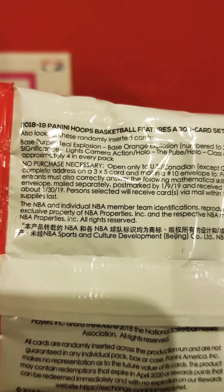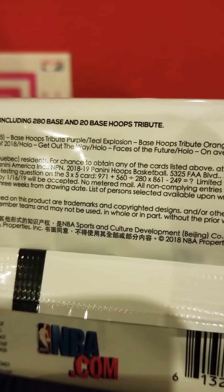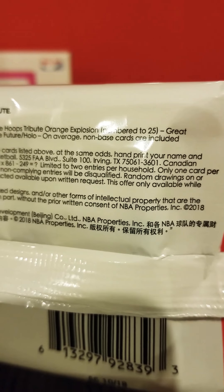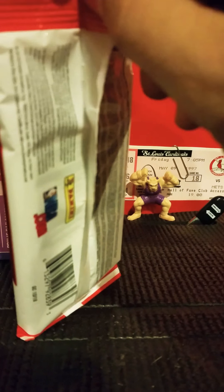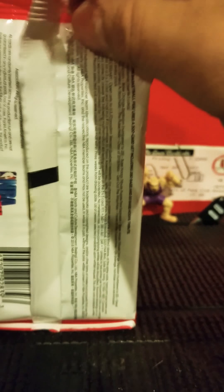For the no purchase necessary: write your name, complete address on a three-by-five card, mail it in a number 10 envelope to Panini America, NPN 2018-19 Panini Hoops Basketball. You can pause it and write down the address. The odds are shown up top — it's not giving exact odds, just saying what you can find. The no purchase necessary gives you the chance to get any of those cards at the same odds; they'll just send you one. I'm going to open these Hoops packs first and then do the Panini Status.